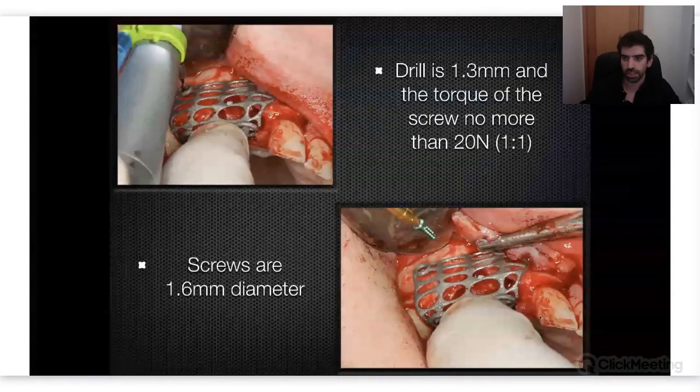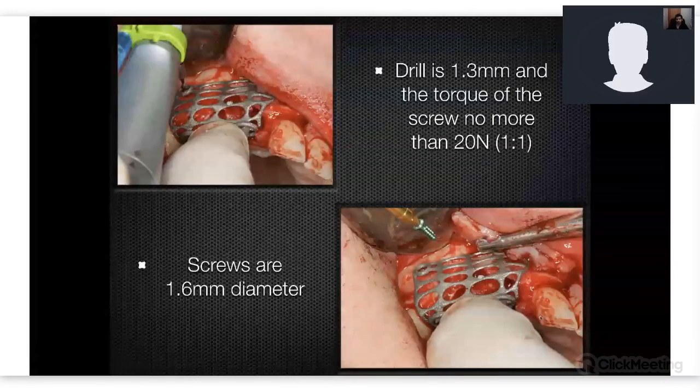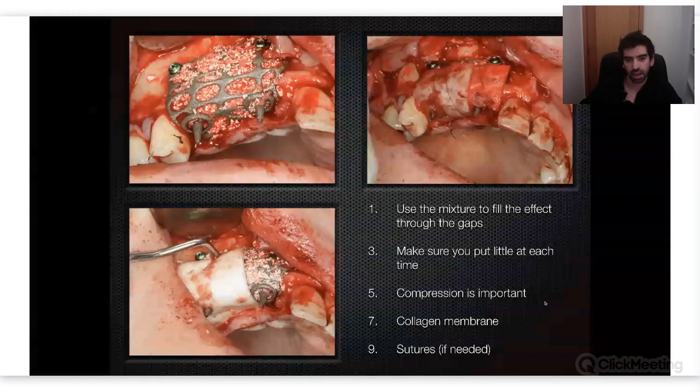The drills are color-coded — the green drill is 1.3mm, and the torque of the screw usually shouldn't be more than 20 Ncm. The screws are 1.6mm diameter. All the screws for these meshes are the same — for meshes we always use 1.6mm screws, 7mm long. For our bone mixture, I use a bone scraper, do the mixture, and then fill in the gaps.